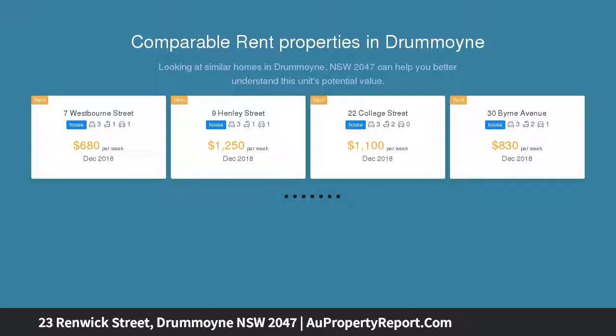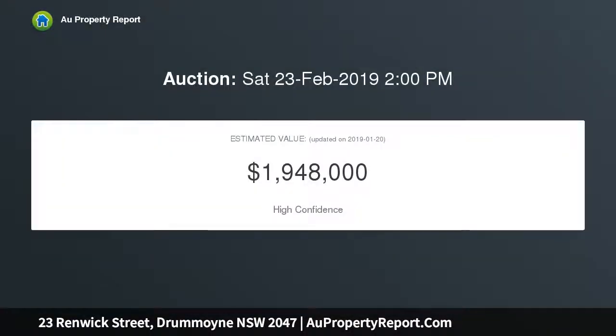Stylish interiors embrace the outdoors with expansive living space extending to an idyllic landscaped garden, and a master retreat opening to a sunny roof terrace.